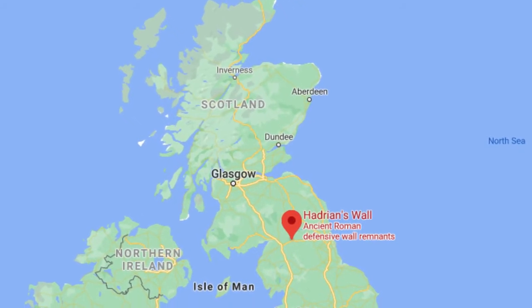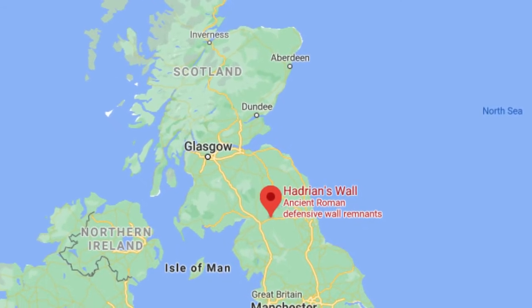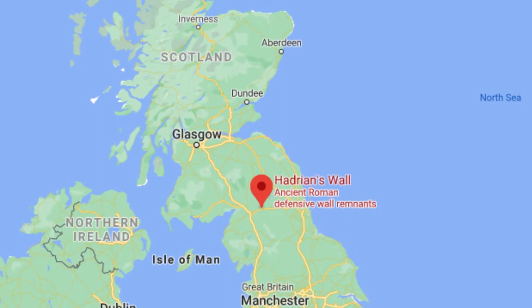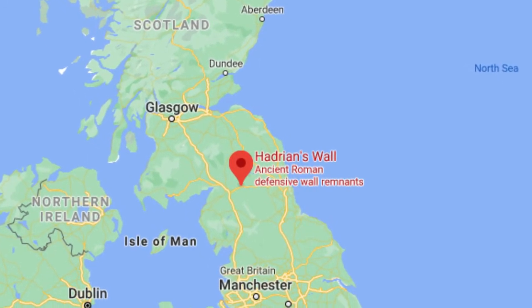In the subsequent decades, the Romans launched numerous campaigns into modern-day Scotland, but never managed to conquer and hold vast lands north of Hadrian's wall.